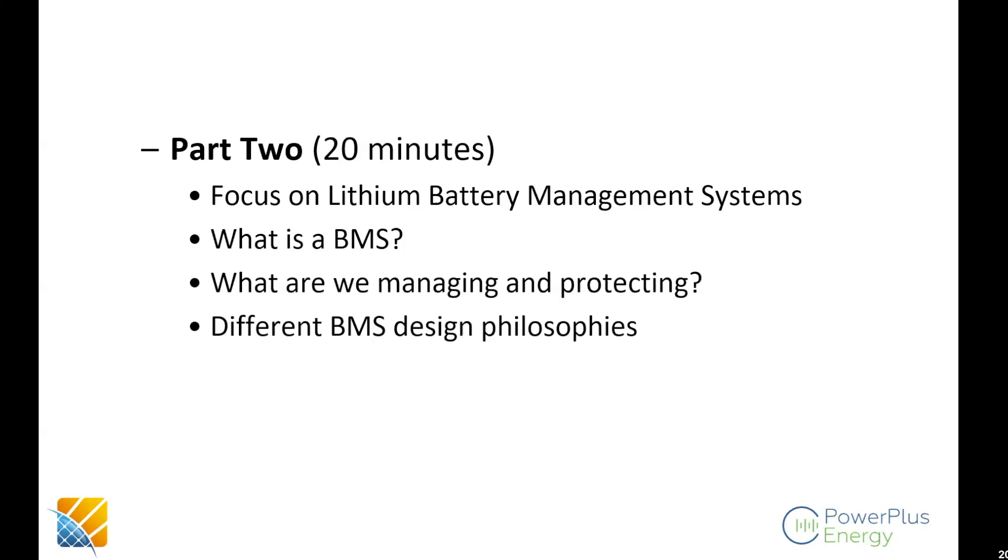Raj asks: have you measured the cell temperature for PowerPlus battery modules operating at normal discharge? I can show you graphs in a few minutes, and you'll see live data — that will be even better.